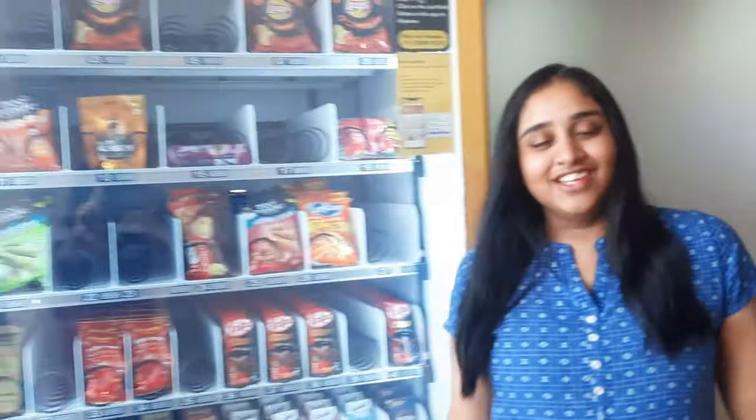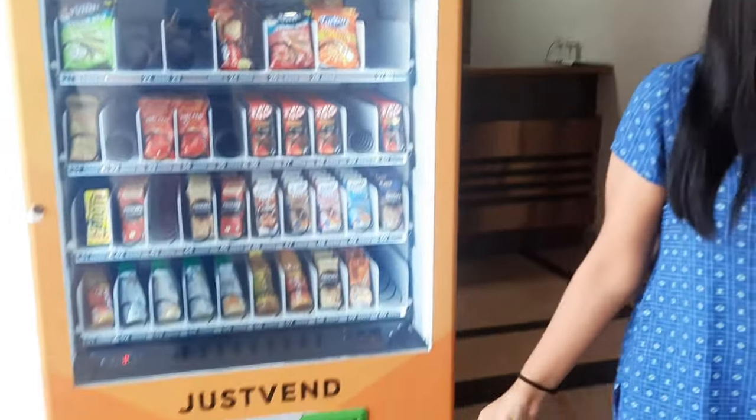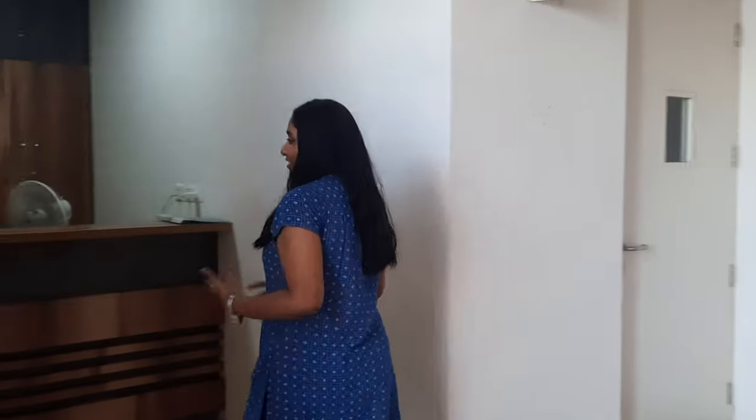On this side we have the vending machine, so whenever you are hungry there are some snacks you can grab. Coming on this side we have the reception area where you can get all your leaves approved if you're not staying in the hostel.